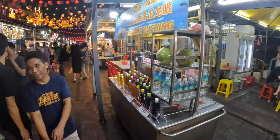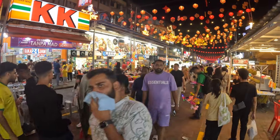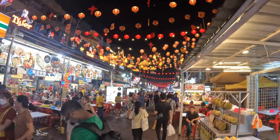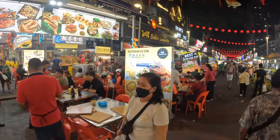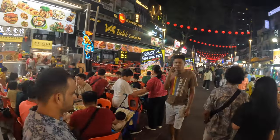You can take a stroll and marvel at the colorful lights and vibrant atmosphere that embraces Jalan Alor. You can also experience the excitement of street dining — as you can see, you take a seat on plastic chairs and enjoy a meal in the middle of the bustling crowd.